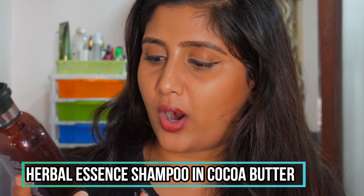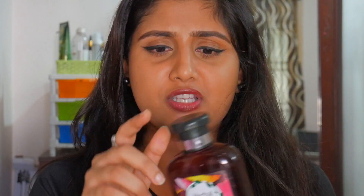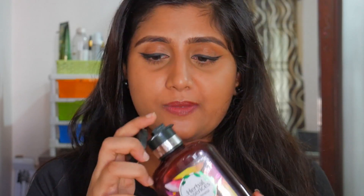Moving on to hair care — I have a shampoo and conditioner to share. First is the Herbal Essences Whipped Cocoa Butter Shampoo. I've tried about three or four of their variants and this cocoa butter one in particular smells like chocolate — absolutely divine. It cleanses my hair really thoroughly, leaving it feeling very nice and clean. You can buy it with the conditioner for around 875 rupees on discount. I'm currently using the strawberry variant too and that's great as well.